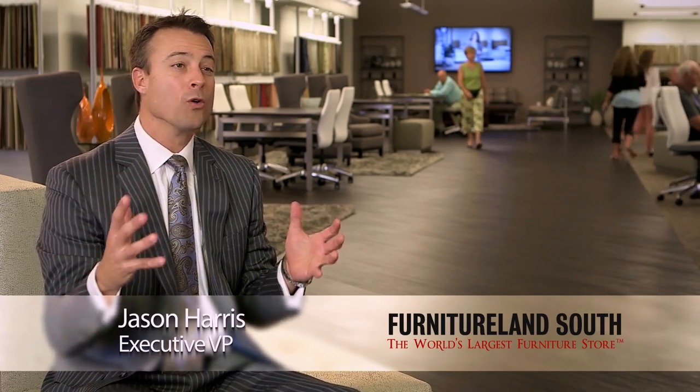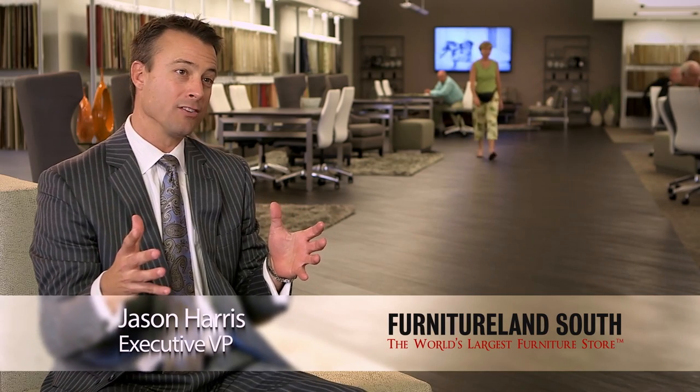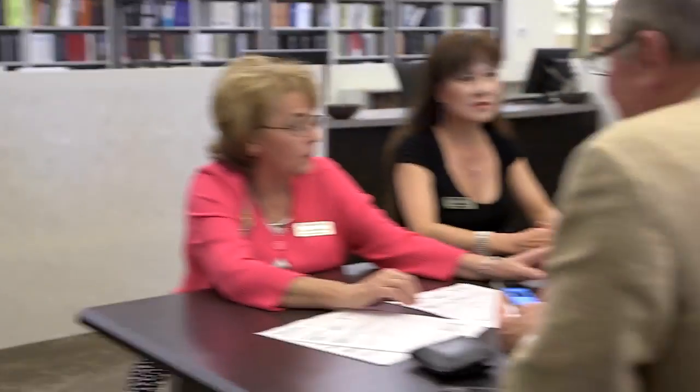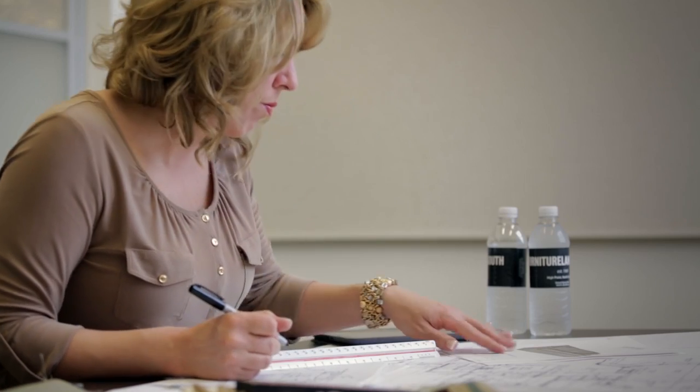The Design Center is a world-class facility at Furnitureland South, where all the action happens. This is where we sit down with our clients with the design consultant, and we pour all of our creative energy into really trying to create that special place in our customer's home. This is really where the magic happens with the client. 90% of what we do at Furnitureland South is custom order, so we pull all the resources we have available right here at our fingertips in this amazing environment.